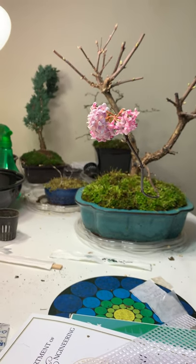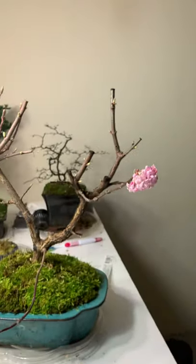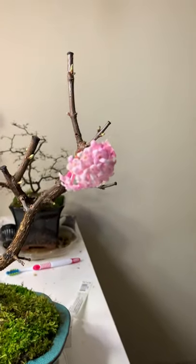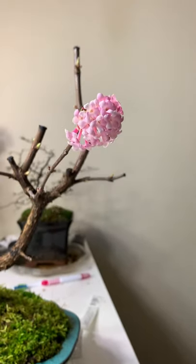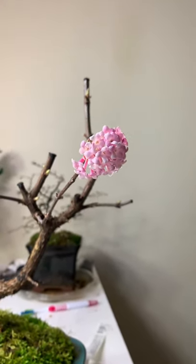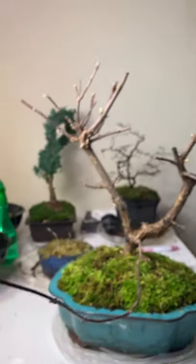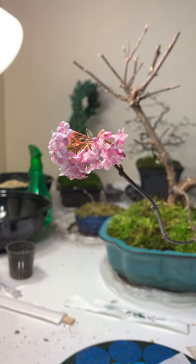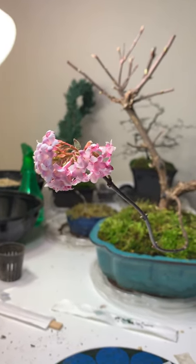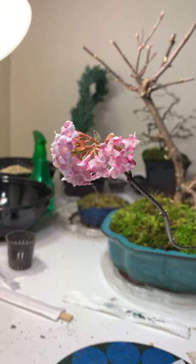We are taking a look at the blossom of my dawn viburnum — this is the first time I see it blossom. It has a very strong and natural scent, with very tiny pink flowers.